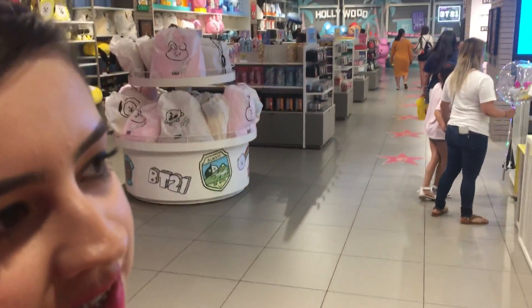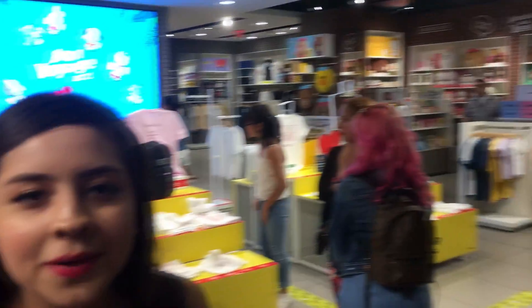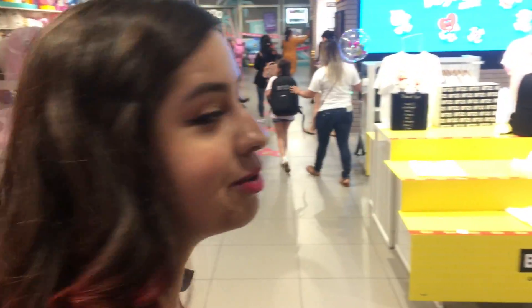Because you can still see some of the Line stuff over there. But as you can tell, there's more BT21 stuff which is good. So we're gonna check.